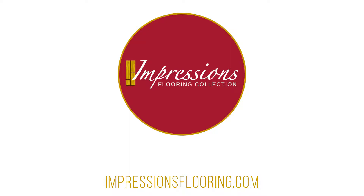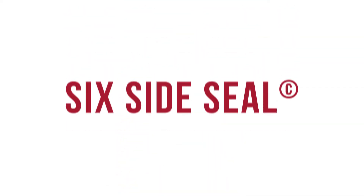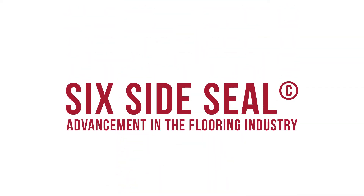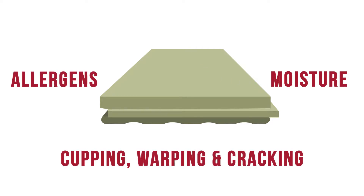Another flooring tip by your Impressions Flooring Collection: Six Side Seal. Six Side Seal is an advancement in the flooring industry. It is a UV-cured urethane moisture barrier seal coating that covers every surface of each piece of wood.